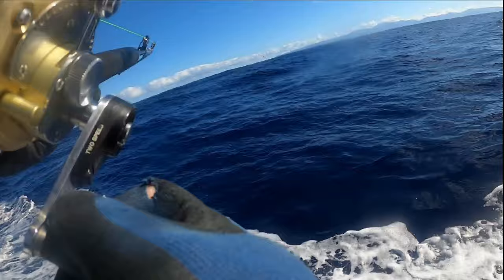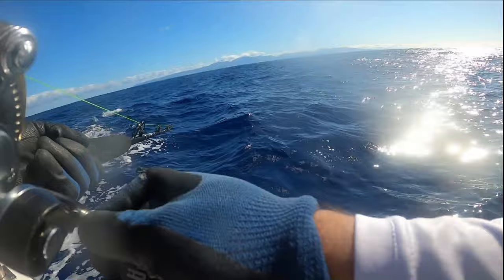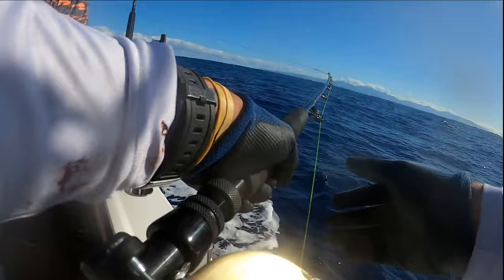We hit a small bird pile, and I was able to use one of my new Pelagic Series flies — I'll put the link in the description below, check them out. First pass on this bird pile, and the only thing that bit was the fly, which ended up being a nice ono.